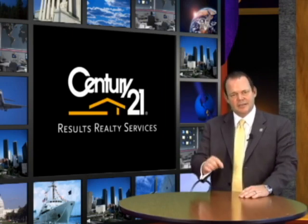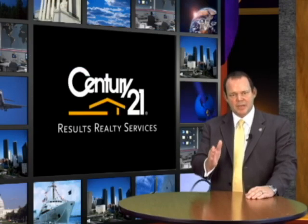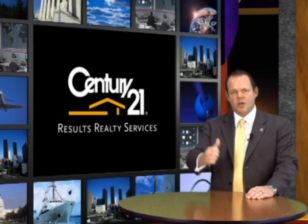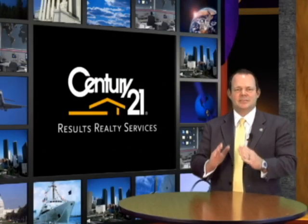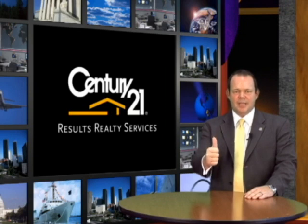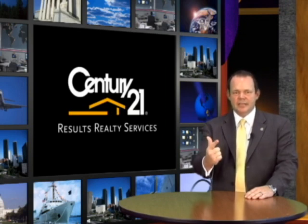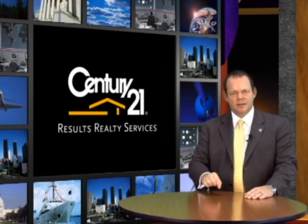The important thing is how many pages will somebody go back before they get tired of looking. You want to be up in the ranks. The only way to do that is to list with an agent that has the Lift Up strategy and pays to be a premium service provider on these five websites. The Lockdown Lift Up strategy is the best internet machine for getting your listings up in the views, up in the pages, and locking down those leads so that when somebody wants information on your home, it goes to the agent you're hiring right here at Century 21 Results Realty Services.